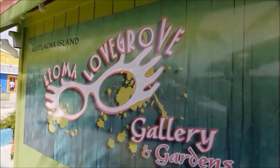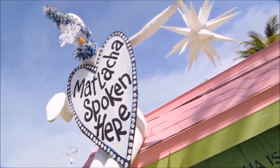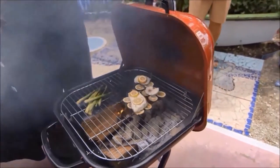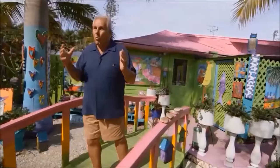Next, we're in the home of Leoma Lovegrove, where this eccentric local artist paints a beautiful picture with Chef Jay — seaside grilled grouper on a bed of lemons. No matter where you look, it's an absolute wonder.